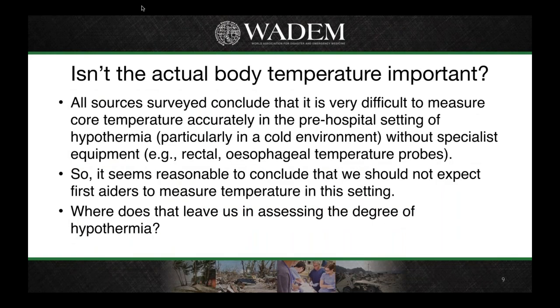Hypothermia is defined as a body temperature under 35 degrees centigrade, but in the pre-hospital setting it's extremely difficult to measure temperature accurately. To do so, people suggest things like using a rectal thermometer or an esophageal temperature probe — which really wouldn't be practical for first aiders or ski patrollers out on the side of a blustery hill in winter. So we decided it was better not to ask first aiders to measure temperature, which leaves us with the question of how to assess the degree of hypothermia.